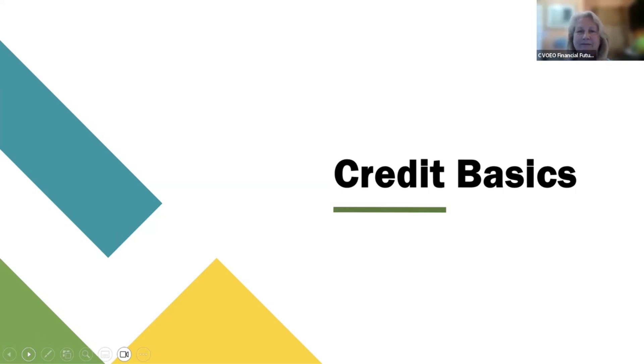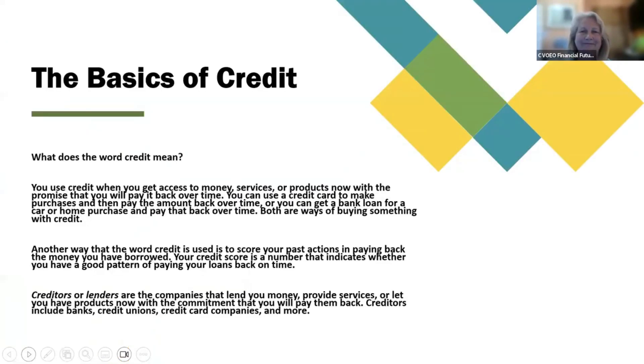Credit basics. What does the word credit mean? You use credit when you get access to money, services, or products now with the promise that you will pay it back over time. You can use a credit card to make purchases and then pay the amount back over time, or you can get a bank loan for a car or home purchase and pay that back over time. Both are ways of buying something with credit.